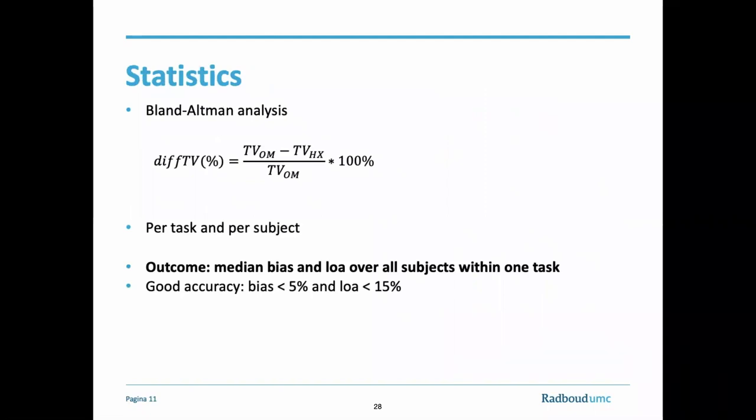Bland-Altman analysis was used to determine the agreement between tidal volume measured with the Hexoskin and the Oxycon mobile. The difference, div-tv, between both methods was represented as a percentage of tv-om, the Oxycon mobile. Per task and in each individual, a bias and limits of agreement were derived, and the mean or median bias and limits of agreement over all subjects was taken per task. A priori, we determined the bias had to be below 5% and the limits of agreement had to be within 15% to have a good agreement between both methods.